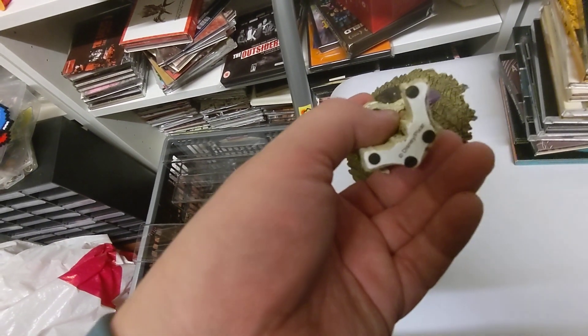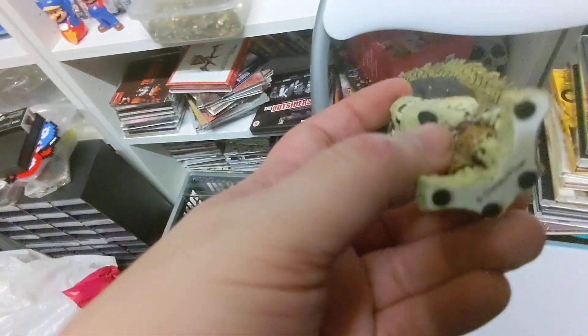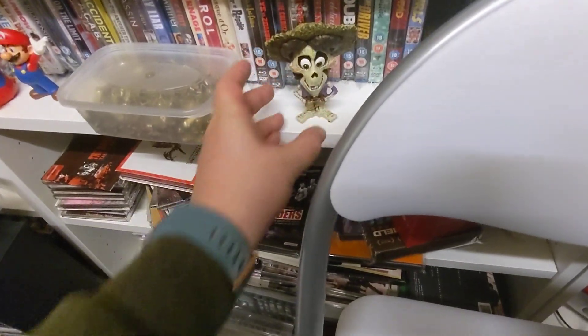These are quite well made. This one's got some black rubber things on the feet, as long as it provides more grip. They do stand up okay.